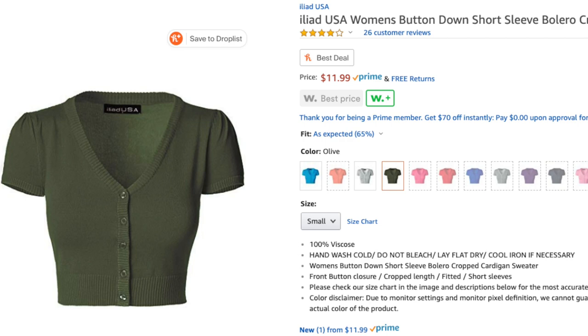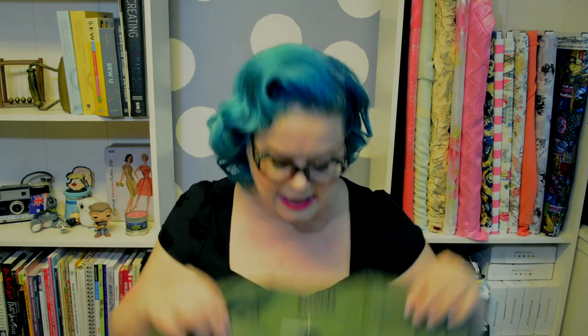To complete an ensemble we need a cardigan — a knitted cardigan. I Googled it and to actually be a cardigan, not only do you need to be knitted, you also need to have buttons. This is sold by Iliad USA. It is the Iliad USA women's button down short sleeve bolero cropped cardigan sweater in olive, extra large, for $11.99. It's a nice little V-neck knit with a little bit of a puff sleeve.